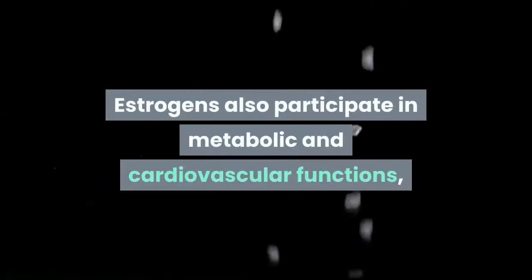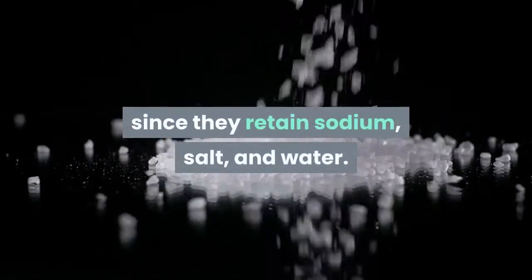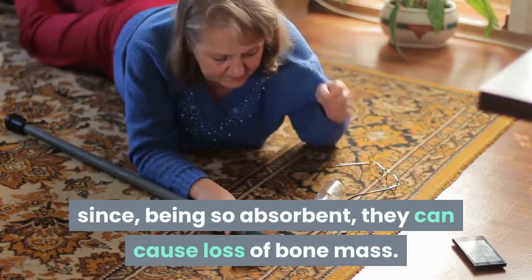Estrogens also participate in metabolic and cardiovascular functions, since they retain sodium, salt, and water. The retention of sodium has consequences in women with menopause, since, being so absorbent, it can cause loss of bone mass.